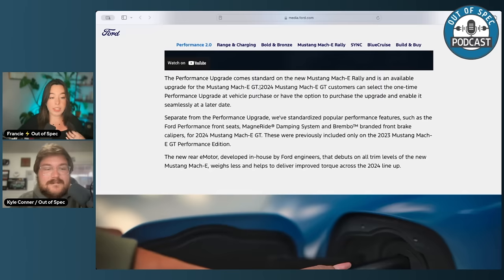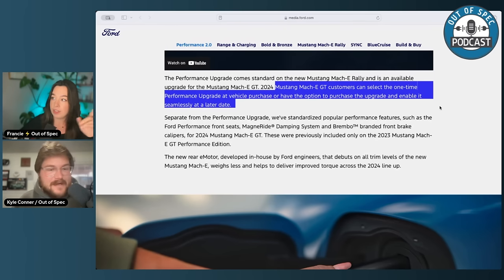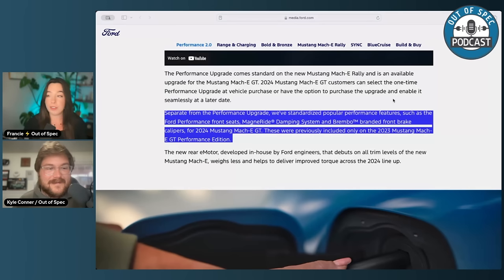The performance upgrade has nothing hardware-related to it — it is just a software package on the vehicle. So you can buy a Mach-E GT and if you wish it had the performance upgrade — more power, more thermal longevity — it seems like it's just a software over-the-air enable situation. That's pretty cool. They say you can 'enable it seamlessly at a later date,' which is what everyone wants to hear. The more capabilities you can access via software instead of an entirely different vehicle with different hardware, that's a big one. Tesla's been upgrading performance over-the-air for a while, but it is cool to see Ford catching on.